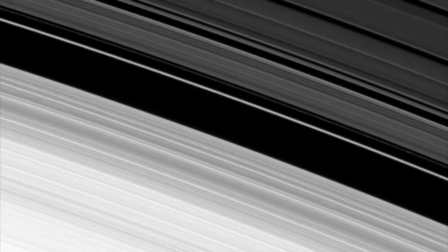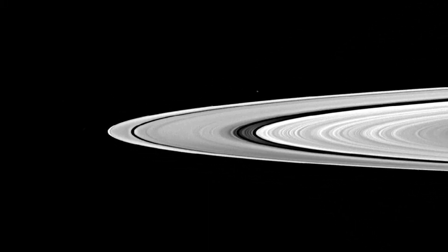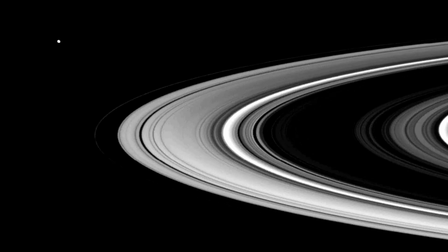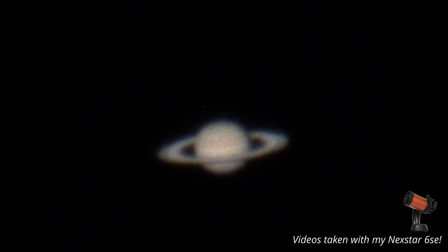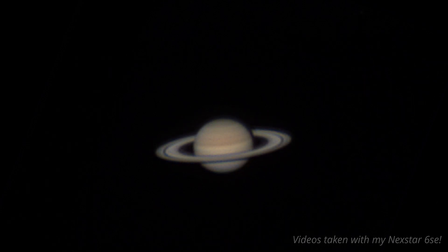Saturn is absolutely magnificent. The rings are one of the best places in the solar system to observe gravitational interactions at play, with tiny little moons in and around the rings causing irregularities whose effects ripple throughout the rings in a really neat way. NASA's Cassini probe filmed a bunch of these dynamic interactions, but unfortunately so many of these details are just too fine for terrestrial amateur scopes, making a lot of Saturn's dynamism pretty exclusive.